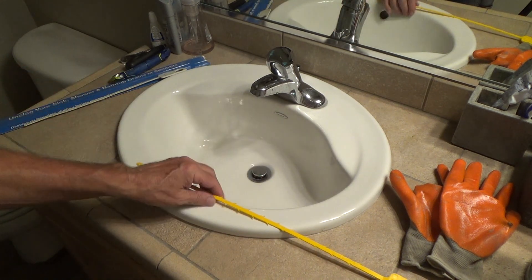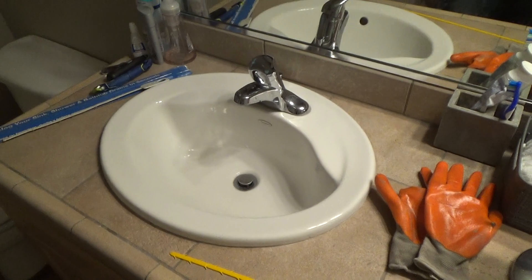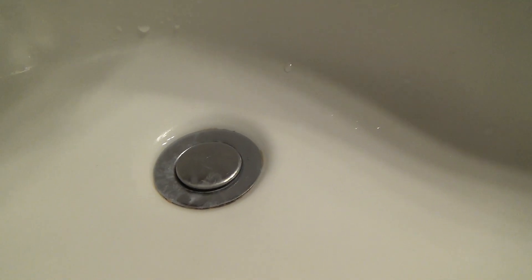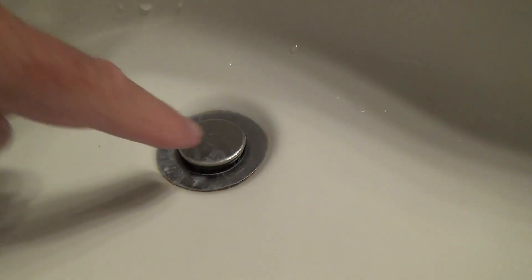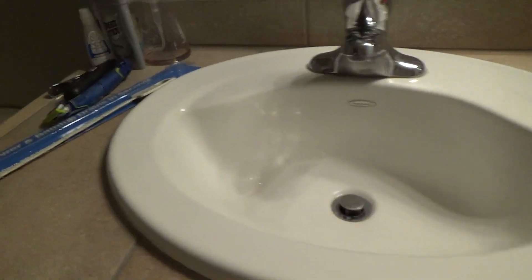I'm hoping I won't have to get underneath the sink and take the p-trap out. Let me get you in there closer. See how much gap I have between the pop-up valve and the drain — that should give me enough room to squeeze the Zip It in and fish it down. If your pop-up valve only comes up a little, you may need to readjust it from underneath the sink.